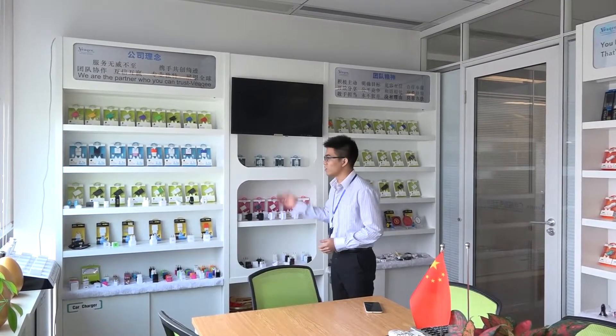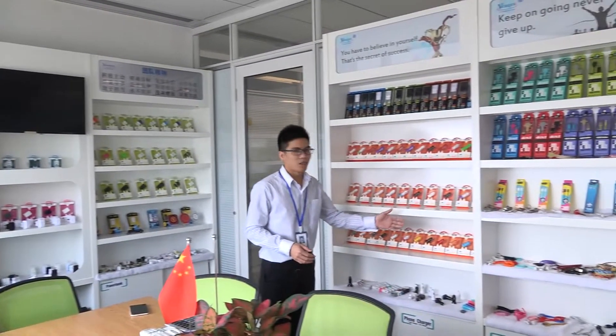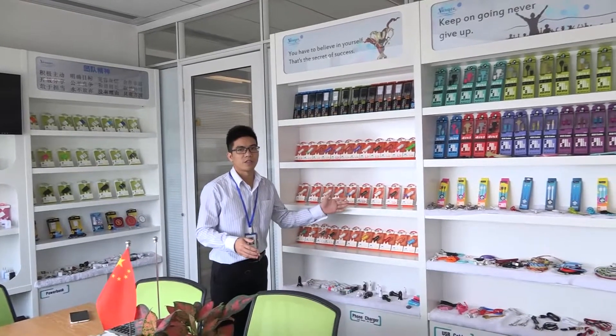The first product that we offer is the mobile phone chargers. As you see, we do not only offer the common models you can see on the market, but also our own private models. And these are the car chargers — the slim body car chargers.